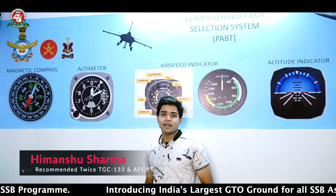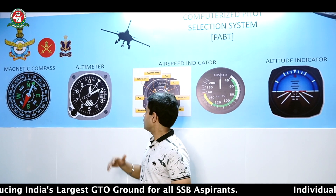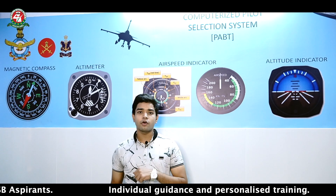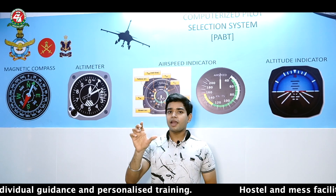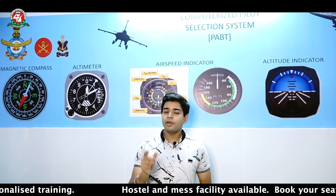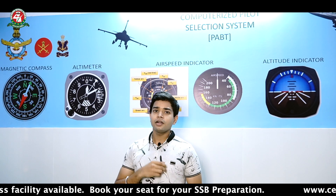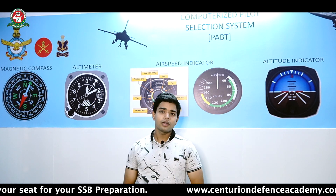The altimeter shows at what altitude our aircraft is flying. It can be in meters or feet — in this case it is in feet. It looks just like a watch and has three dials. The smallest dial shows the maximum amount of distance. The large dial shows thousands of feet — from 0 to 1 means 1000 feet. The medium dial shows hundreds of feet, and the largest dial shows tens of feet.